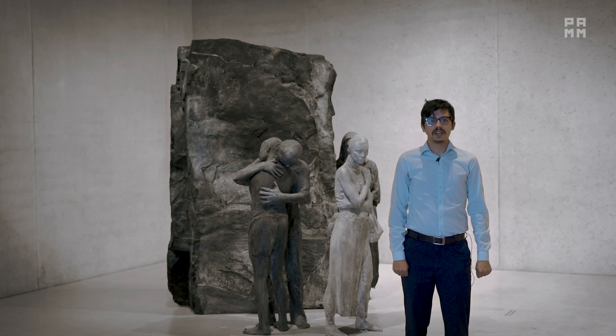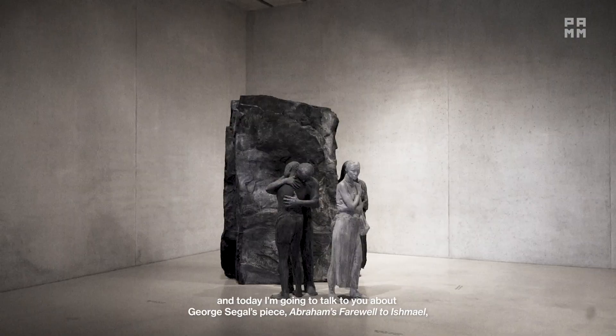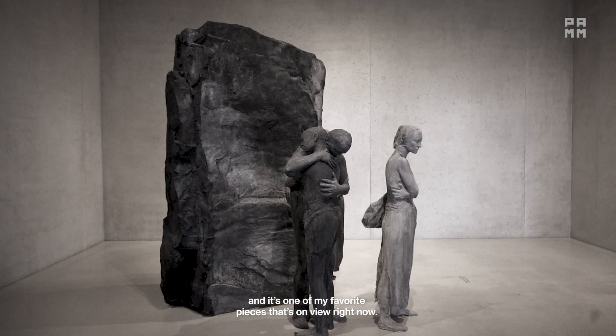Hello, my name is Esteban. I work in Visitor Services here at PAM, and today I'm going to talk to you about George Segal's piece, Abraham's Farewell to Ishmael. It's one of my favorite pieces that's on view right now.